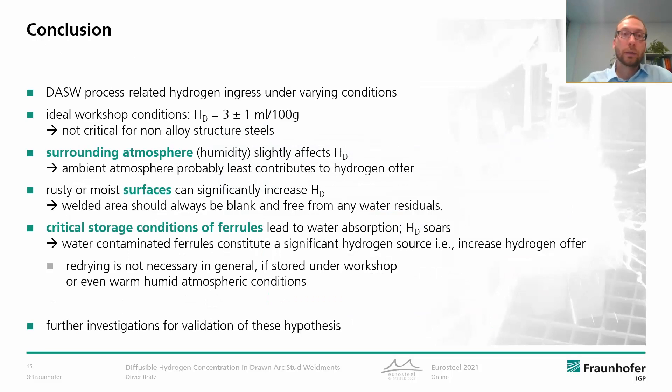In conclusion, I'd like to sum up the main points. Under ideal conditions we can expect around 3 milliliters per 100 grams HD. The surrounding atmosphere probably least contributes to the hydrogen offer. Surfaces should always be blank and free from any water residuals. Regarding ferrule storage conditions, water-contaminated ferrules constitute a significant hydrogen source, but redrying is not necessary in general if the ferrules are stored under typical workshop or even warm and humid atmospheric conditions. Further investigations are necessary for validation of these hypotheses.